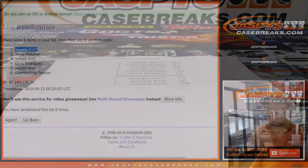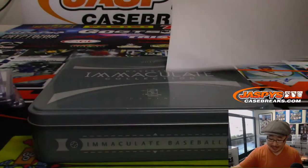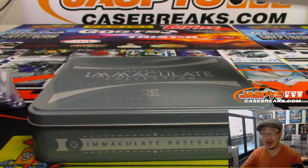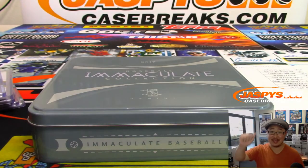Thanks Joe, for giving it a shot. Thanks everyone. Keep your eye out for more 2017 Immaculate Baseball in some form or another on jazbeescasebreaks.com. Thanks everyone, bye-bye.